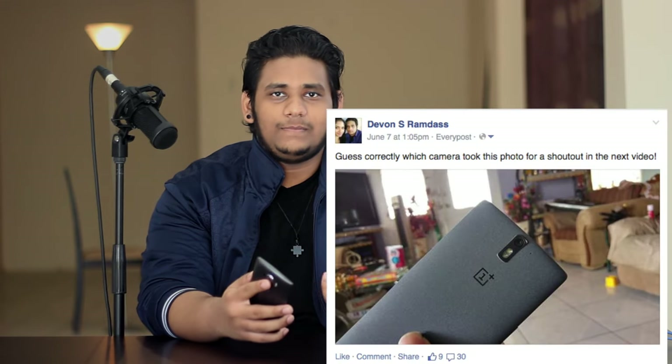Before we jump into the submissions — not sure if you saw the photo I posted on Facebook and Twitter a while back — I asked whoever guessed which camera I took the picture with correctly would get a shoutout on this video. Out of all the people who answered, only one person guessed the Canon T3i, and that was Kyle. So a huge shoutout to everyone else who guessed the LG G4, because that's the camera I took the picture with. Better luck next time, Kyle. Shoutout to the following people who actually guessed the LG G4 correctly, and I apologize in advance for any wrong pronunciation.